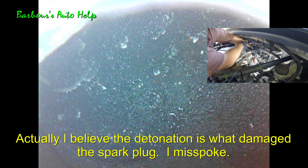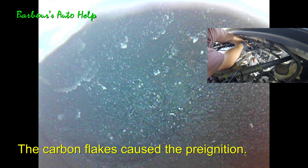That took the porcelain right off the tip. So I'm going to go ahead and do an extensive intake cleaning, see if I can get that stuff off there, then look at it again once it cools back down and see what we've got.